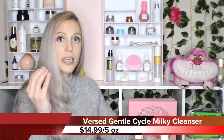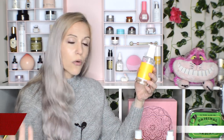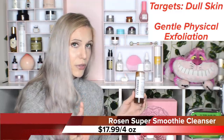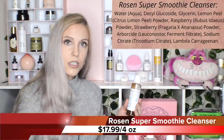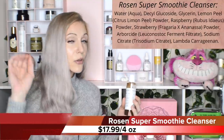A couple more basic cleansers: the Versed Gentle Cycle Milky Cleanser is absolutely incredible for dry skin. If you have oily or normal skin, you may just want a basic gel cleanser that is not drying — the Good Molecules Rosewater Daily Cleansing Gel fits that. And finally, the Rosen Super Smoothie Cleanser — a very gentle physical exfoliator made with fruit seeds. If you've struggled with chemical exfoliation, explore this gentler physical option. These are all incredible cleansers, gentle and for different purposes.